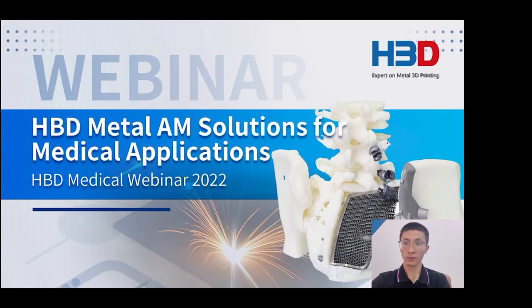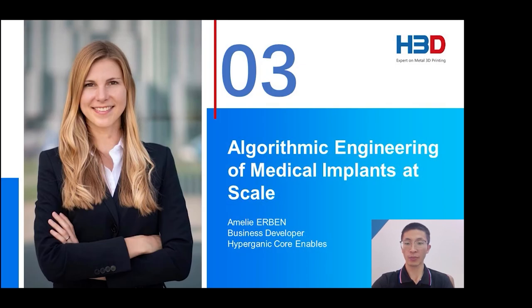Thank you very much for your time. Have a lovely day. Thanks for your wonderful presentation, Christina. Now let's welcome Ms. Emily Urban from Hypergenic Company to present how software works for medical implants along with 3D printers. She studied engineering at the Technical University of Munich and has a specialization towards medical engineering in her master's. As a PhD student in bioprinting at TU Munich, she studied and improved macro printing workflows towards clinically relevant scaffolds.